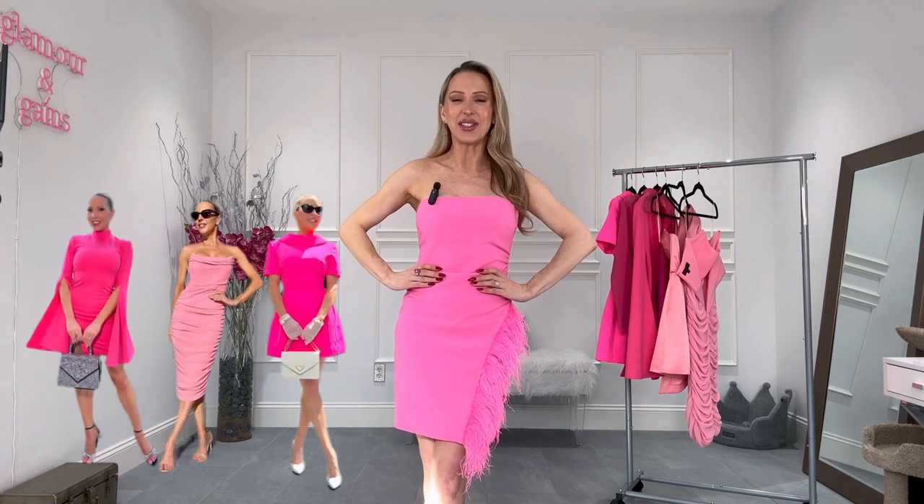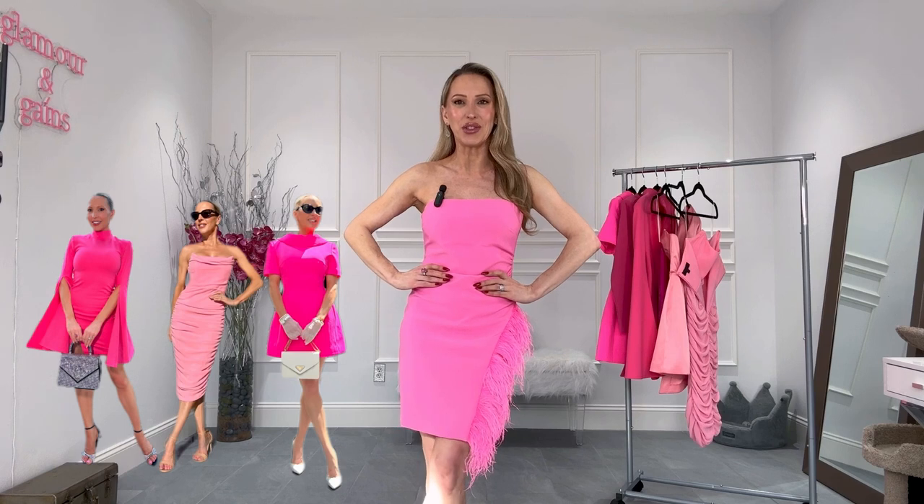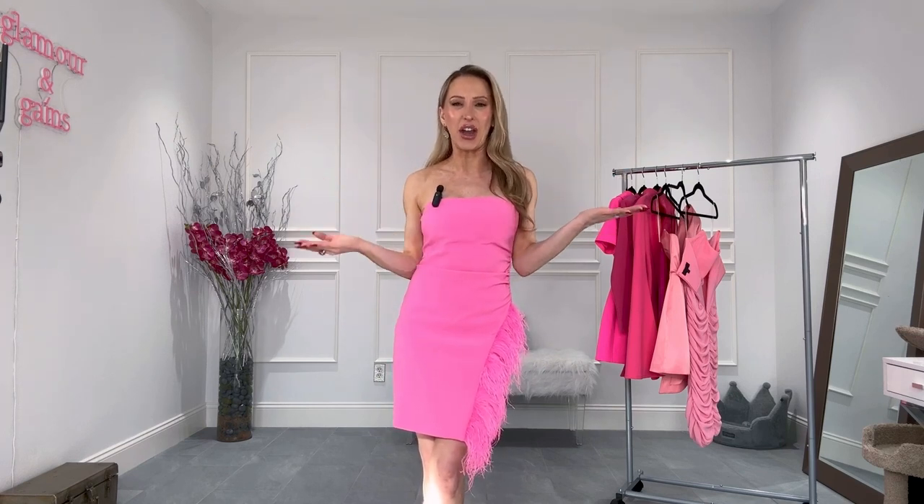Hi everyone and welcome back to my channel. You'll know if you watch my channel that I love all things pink, so I thought it'd be really fun to do a pink birthday dress try-on haul in case you're looking for a pink dress for your birthday. I'm going to try and be really inclusive and do pink dresses from under $100 to just under $2,000, so they're kind of a mix of high and low.